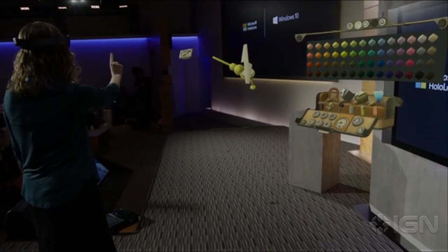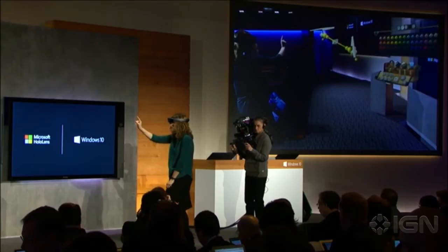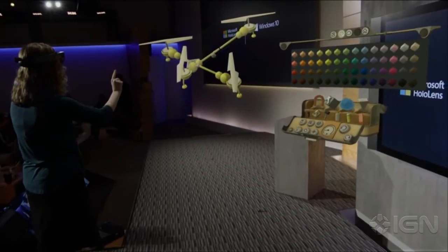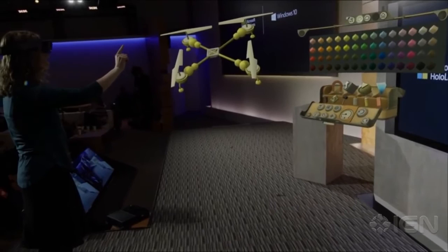Notice how easy it is for Lorraine to mirror and then copy the leg. 'I've got two but I need four.' She uses commands: 'Copy... glue... good.' Now she has four, though it's oriented wrong — she adjusts. HoloStudio is an entirely new way to work with 3D content. We call it 'build 3D in 3D,' made possible because holograms behave just like real-world objects.